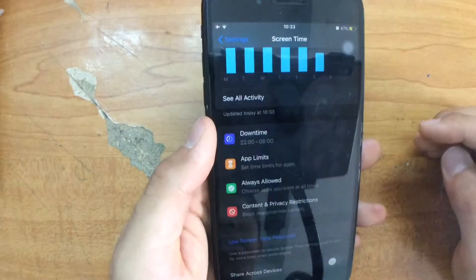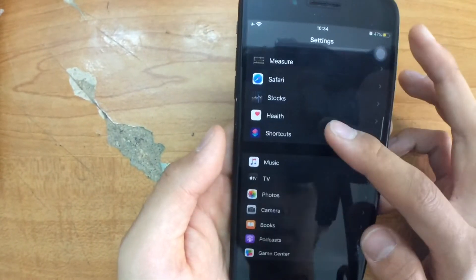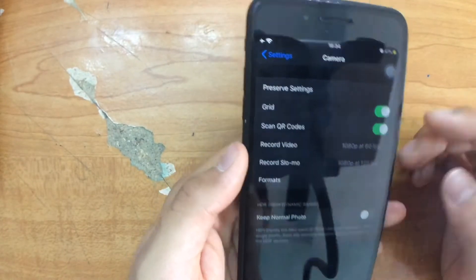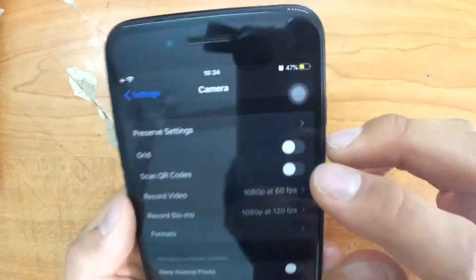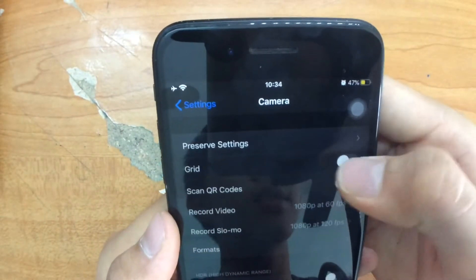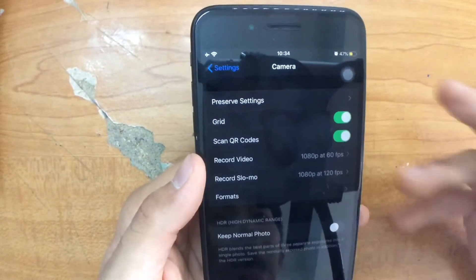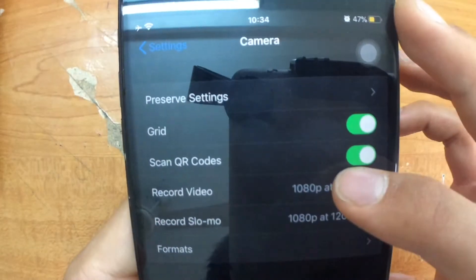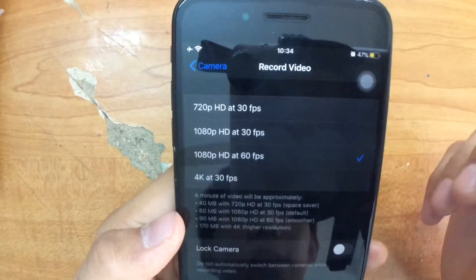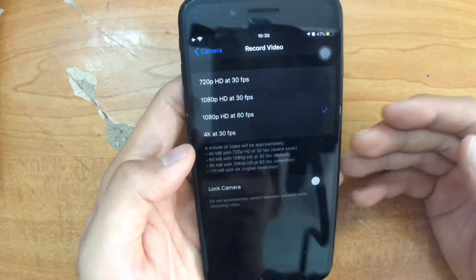Third tip: how to use your camera to take more beautiful and stunning shots. Go to Settings and change the default camera settings. Click into the Camera section. At first it doesn't have the grid on. I recommend turning on the grid and Scan QR Code. The grid helps you have a good outline for your video or picture. For Record Video, switch to 1080p HD at 60 frames per second — this makes footage smoother.